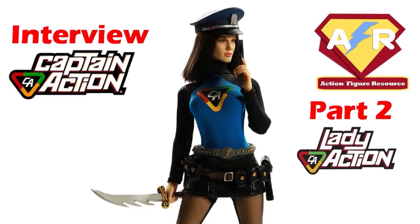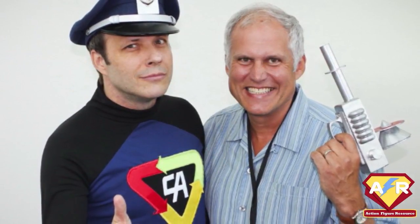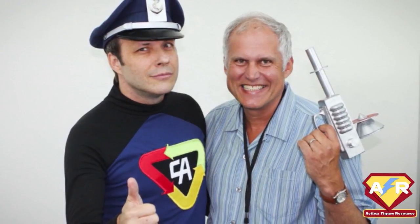Lady Action was created all because of my personal vanity and insecurity. As we were planning our convention strategy, we had a thought to get an actor to play Captain Action in the booth. But I remember turning to Joe and saying, I am not standing next to some guy who's taller than me, has more hair than me, and is trimmer than me for four days. So let's instead get a female version of Captain Action.